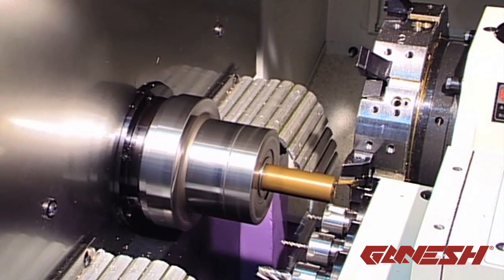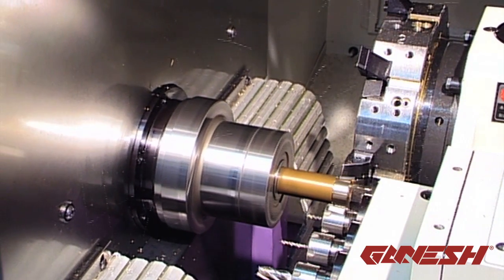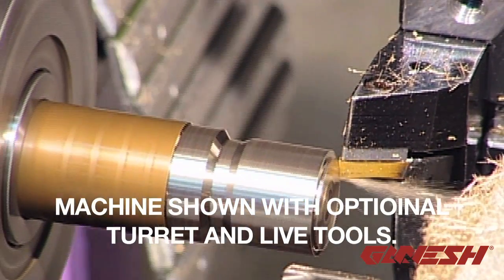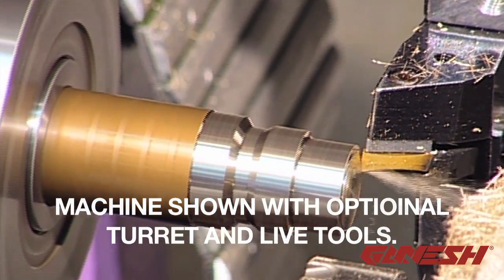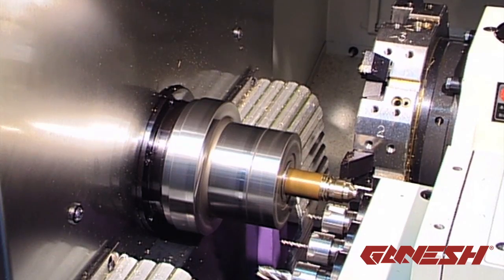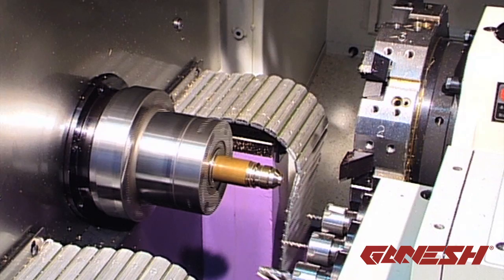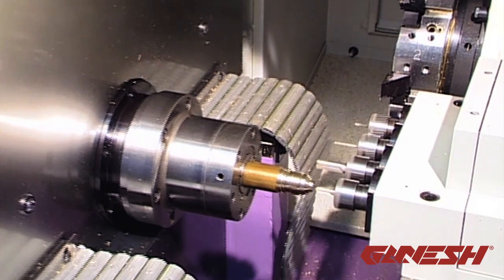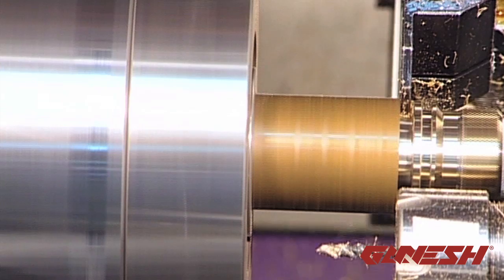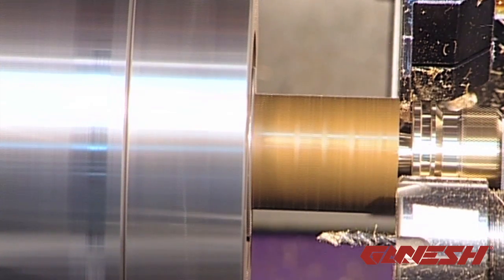The featured machine for the free machine contest is our popular Cyclone 32 GT Heavy Duty Gang Tool Lathe. With a full C-axis, parts catcher and hydraulic clamping standard, this machine is the best value in its class. With a fully loaded package at $39,990 and many popular options such as bar feeders, live tools and autoloaders available,